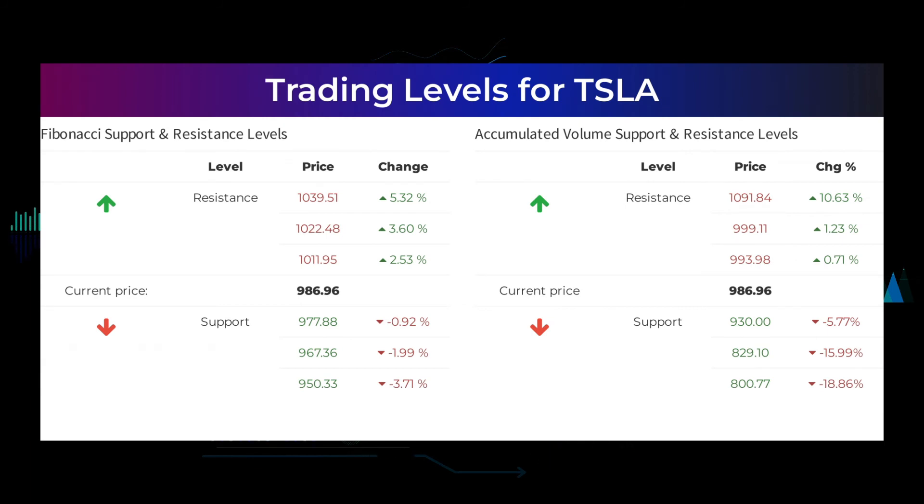The consensus among analysts is $2.24. Here are some possible good day trading levels. On an upturn, Tesla meets first resistance at $993.98. If you do not hold Tesla shares, you should wait for this level to be broken before placing your bet. If you already have the stock, this is the level you may want to swing trade. On a downturn, Tesla finds first level of support at $930, which is a natural place to put your bet if the support holds, with an expectation of a rebound upwards. Other levels based on the Fibonacci model: Buy at $977.88, $967.36, $950.33. Sell at $1,011.95, $1,022.48, $1,039.51.